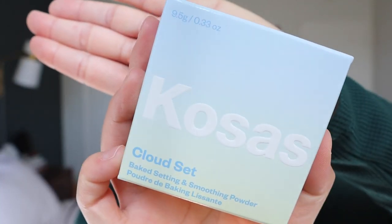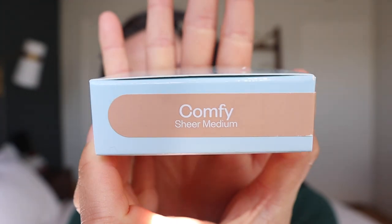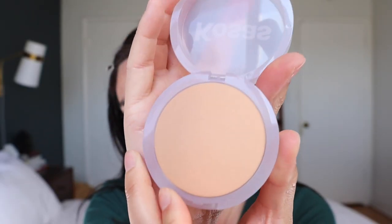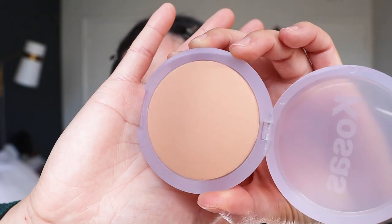I already have foundation, concealer, bronzer, and blush from other brands — not Kosas or Ilia — just some that I typically wear every single day. For the big moment, we have the Kosas Cloud Set Baked Setting and Smoothing Powder. I really do enjoy this packaging — it's this beautiful blue and green ombre effect. I have the shade Comfy Sheer Medium. It says: super smooth, no shine, all set — an ultra soft, sheer setting and smoothing powder baked with skincare actives that help minimize shine and the appearance of pores. I actually really like this packaging; instead of looking completely white, it has this beautiful lilac vibe to it.